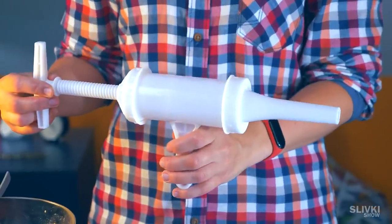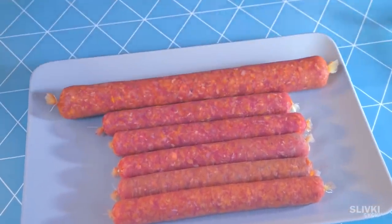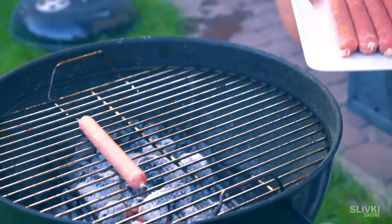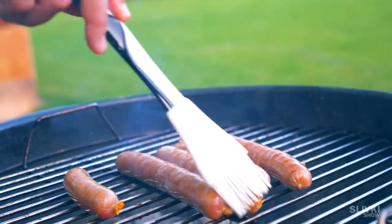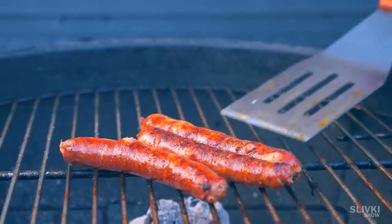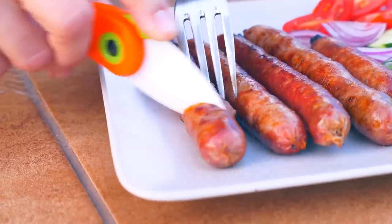If you spend a couple of dollars more, you can buy a full-fledged sausage filler. If you don't have a meat grinder, you can manage with something else. The big sausage we boiled in water and then grilled a little bit. It was really, super delicious. That's it — check our other videos, bye-bye!